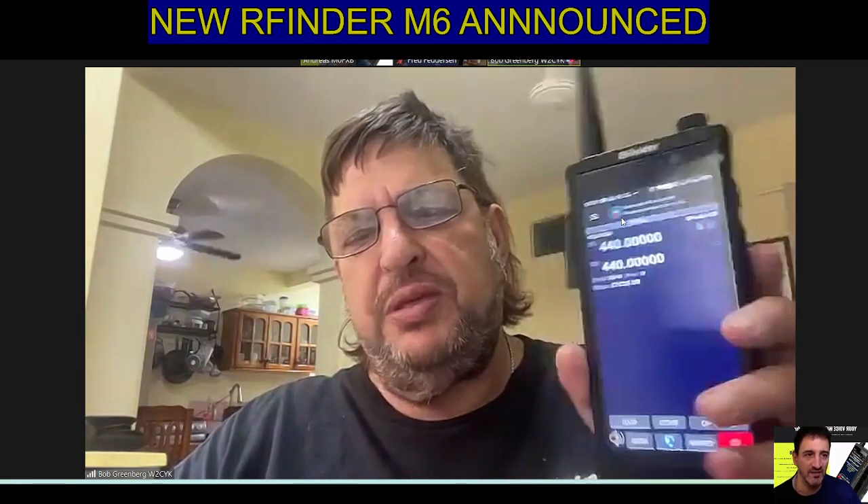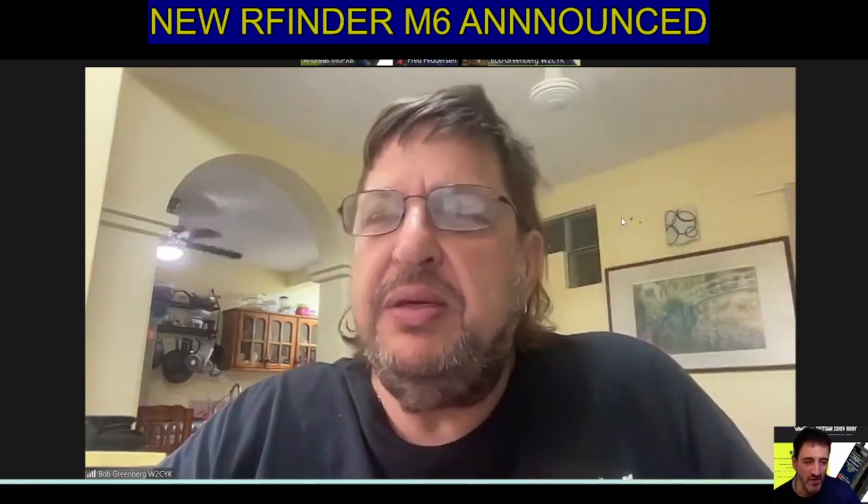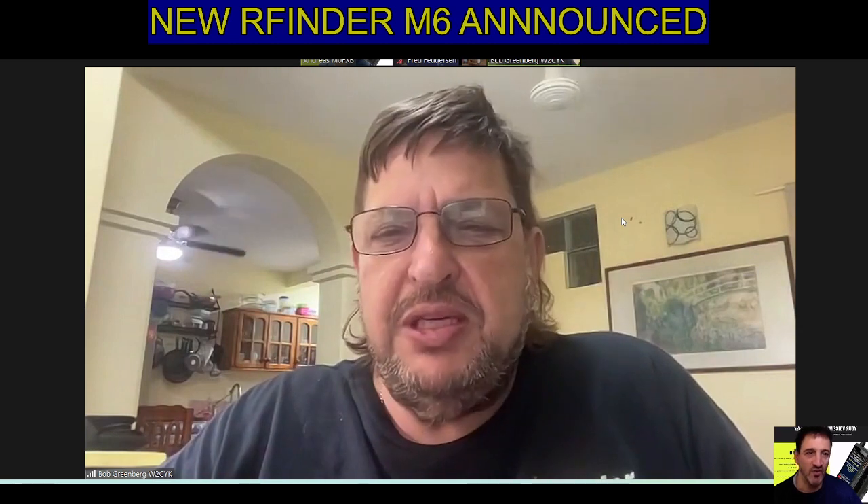We're announcing today the new M6, which is a phablet. It's a little bit thinner than the B1s and very similar to the original R-Finder M1 phablet that we came out about six, seven years ago.